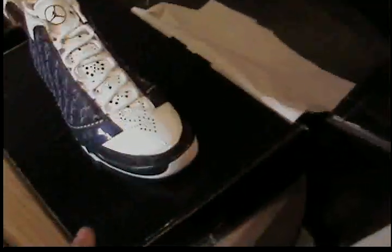Leave a comment, let me know what you think anyway. These are the Carolina 23s, dead stock, size 9.5. These are the Motorsport 23s, dead stock, size 10.